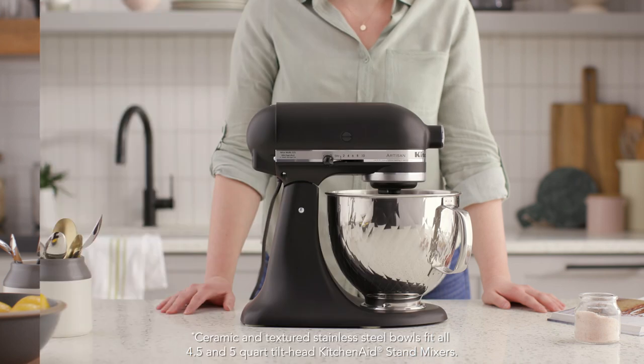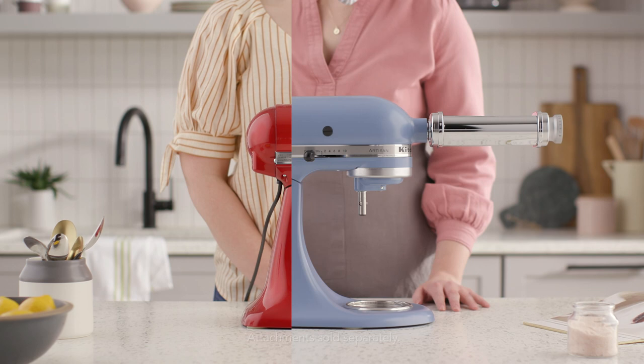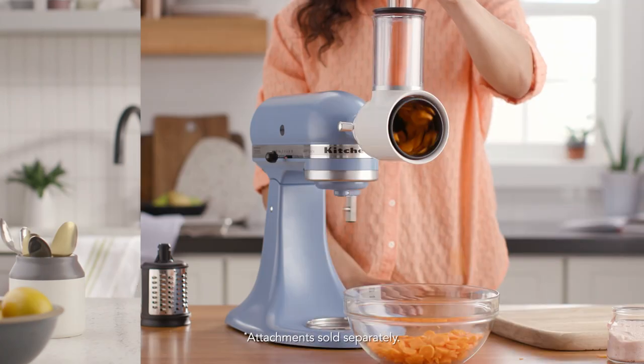Colorful ceramic bowls, textured stainless steel bowls, and over 10 power hub attachments are also available to customize your stand mixer, and they make great gifts themselves.